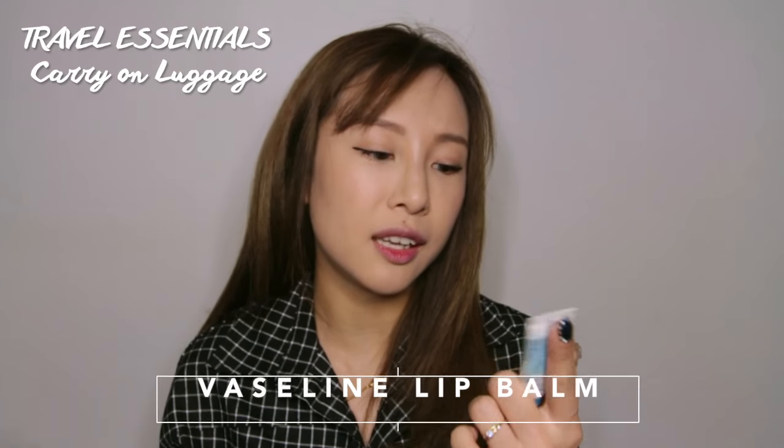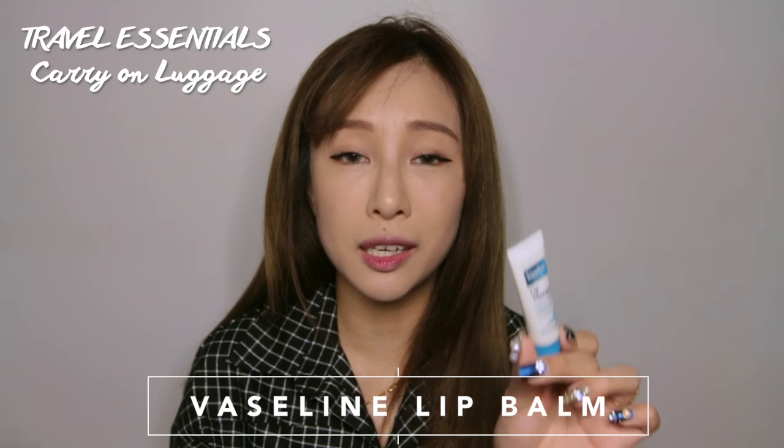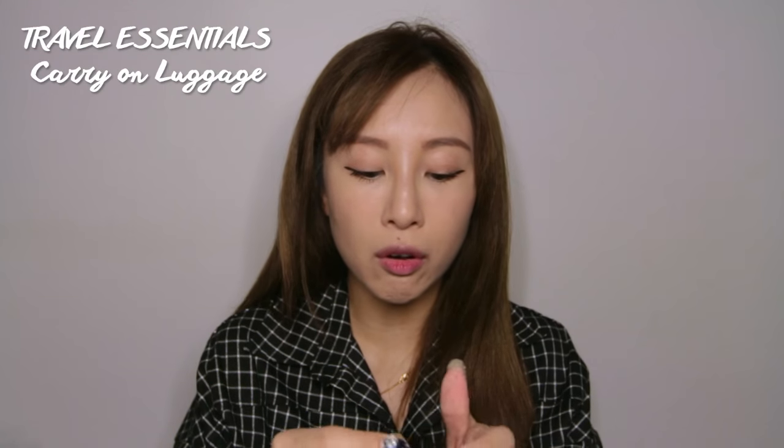The very first item in my ziplock is my Vaseline Lip Therapy. This is super good for my lips when traveling because on the plane your lips can get extremely dry and cracked. I usually apply a thick layer before boarding and top up during the flight — it really helps protect and hydrate your lips, so it's a must-have when I fly.